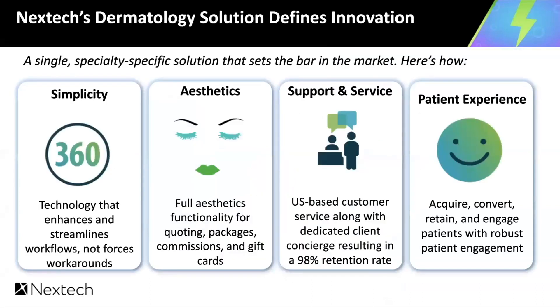Diving into the dermatology solution — it is a single, specialty-specific solution that sets the bar in the market. Simplicity: technology that enhances and streamlines workflows, not forces workarounds. Aesthetics: full aesthetics functionality for quoting, packages, commissions, and gift cards. Support and service: U.S.-based customer service, along with dedicated client concierge, resulting in a 98% retention rate. Patient experience: acquire, convert, retain, and engage patients with robust patient engagement.